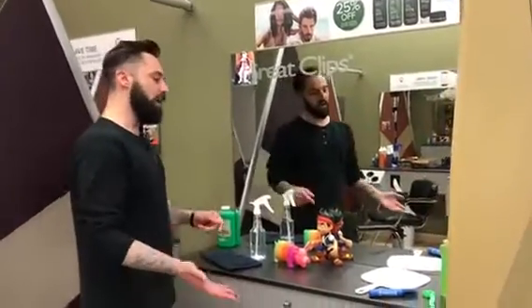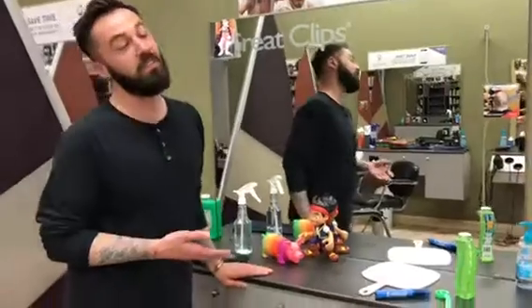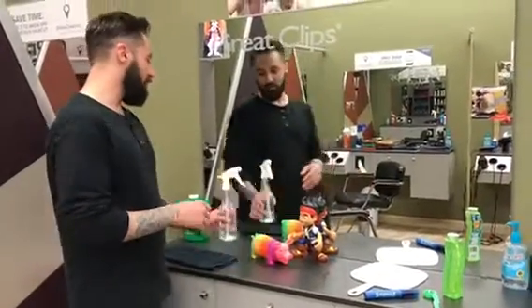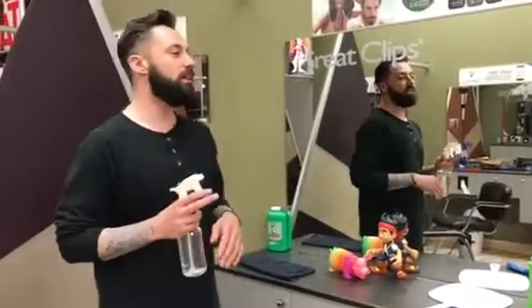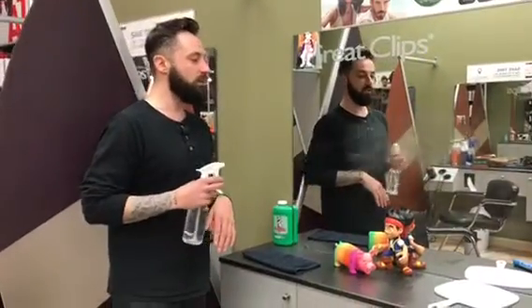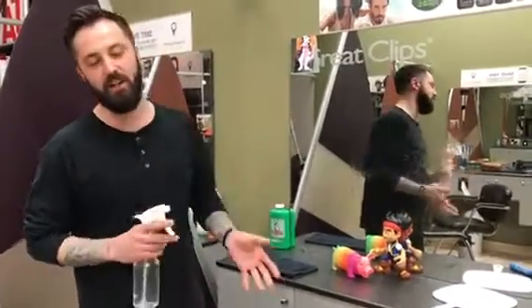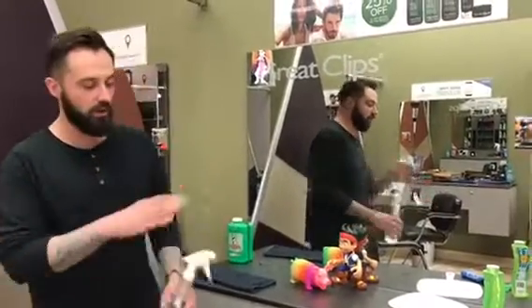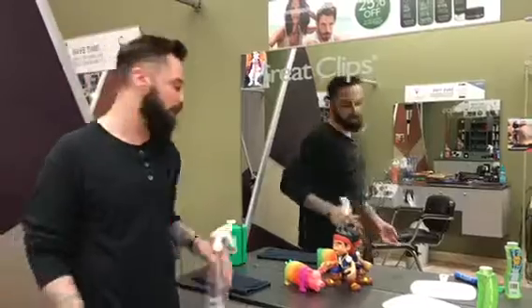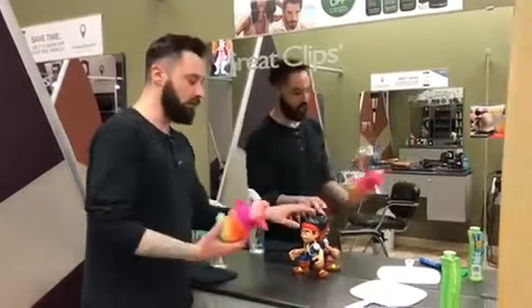You guys can see what we have here — this is not typically what my station looks like, but it's pretty close. One of my go-to moves when I have a kid who's crying is using my water bottle to double as a squirt gun on the mirror. It can get a little messy, so be careful, but kids really like to watch the water drip down. It totally distracts them from, you know, trying to get around the ear or whatever it might be.